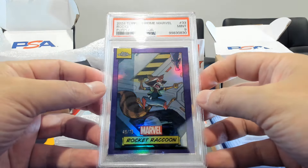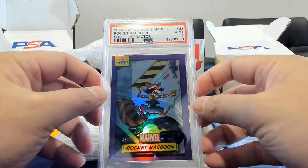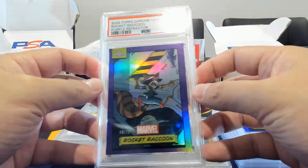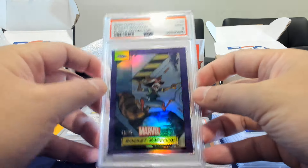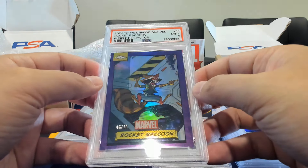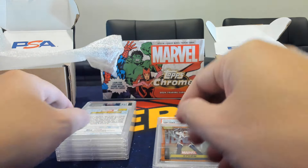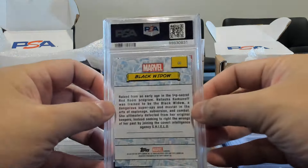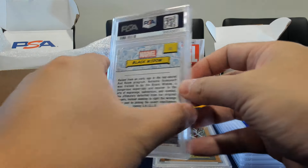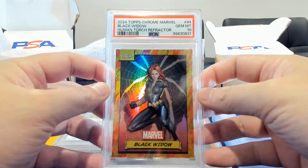It'll be interesting to check the pop report for Topps Chrome to see if this is a running theme with these true colors — though we did gem the true gold. The purples and oranges are not performing as well. Here we have Black Widow — lovely Natasha — this one is a Human Torch parallel, and it is a gem mint 10, similar to the Emma Frost Human Torch we got earlier. Very good to see these Human Torches numbered /39.